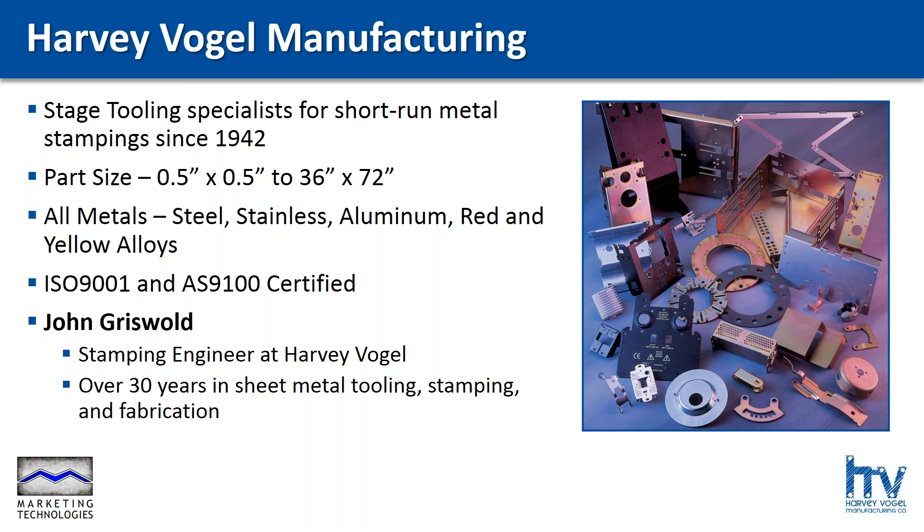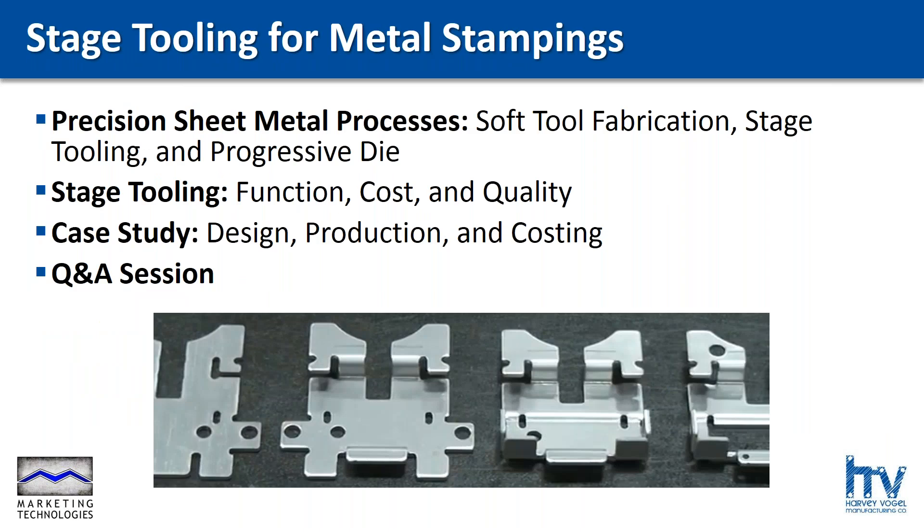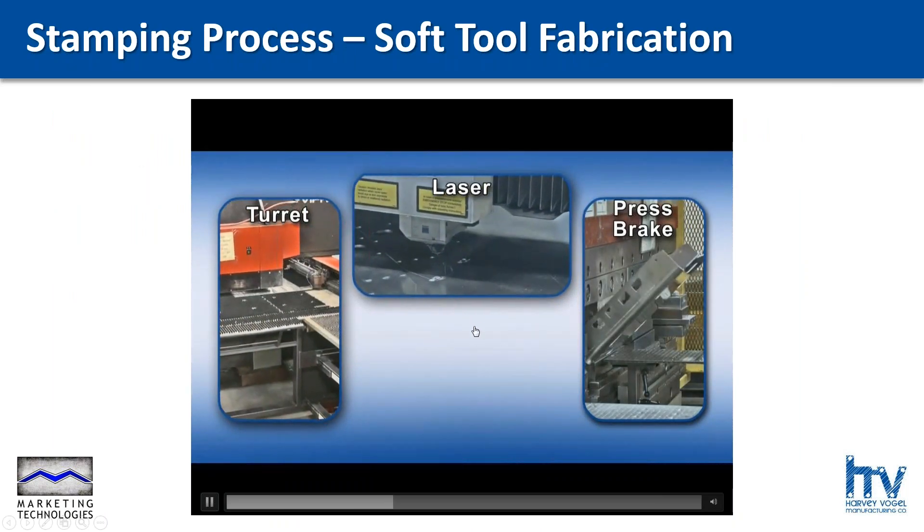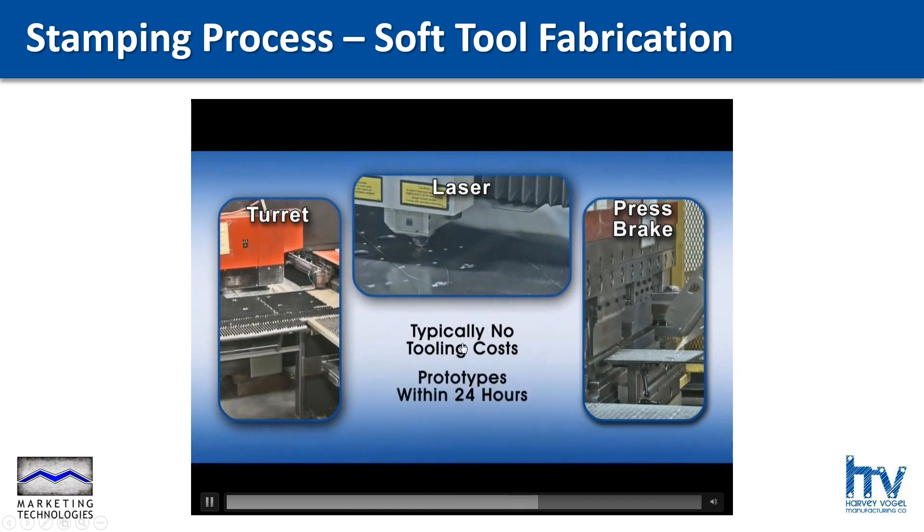Thank you for all the work putting this together. What a great opportunity to spend some time with people during this otherwise strange time we're in. We're here to talk about sheet metal manufacturing, specifically stage tooling and how it can benefit you and your sheet metal needs. I'm going to start out with a quick overview on all types of precision sheet metal manufacturing. Many of you are probably aware of soft tool fabrication and progressive die stamping. I'm just going to briefly go over that so those of you that maybe aren't as familiar will better understand the benefits of the stage tools we're going to dig into more.